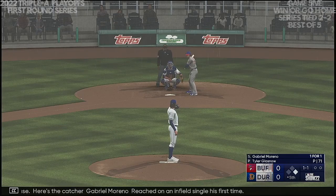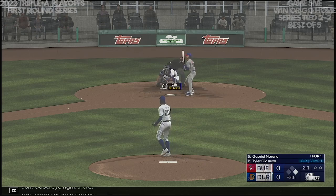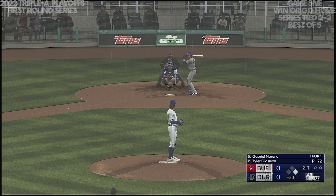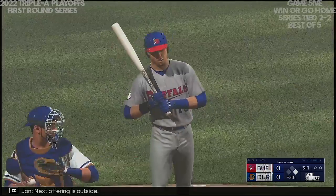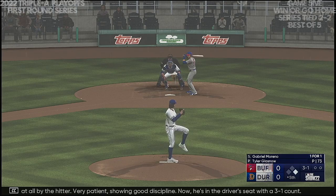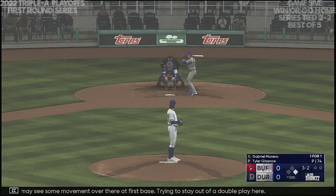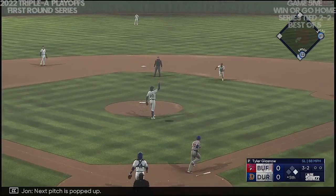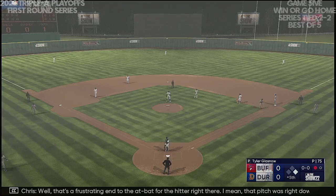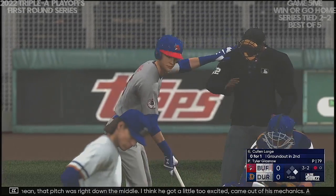Here's the catcher, Gabriele Moreno — reached on an infield single his first time. The pitch — good eye right there. He deals, next offering is outside. First-pitch strike from the pitcher, but then no panic at all by the hitter. Very patient, showing good discipline — now in the driver's seat with a 3-1 count. At the belt and fires — with two strikes, may see some movement at first base, trying to stay out of a double play. Next pitch popped up — Brujan drifts towards it, makes the grab. One down. That's a frustrating end to the at-bat — that pitch was right down the middle. He got a little too excited, came out of his mechanics, popped it up instead of driving it.